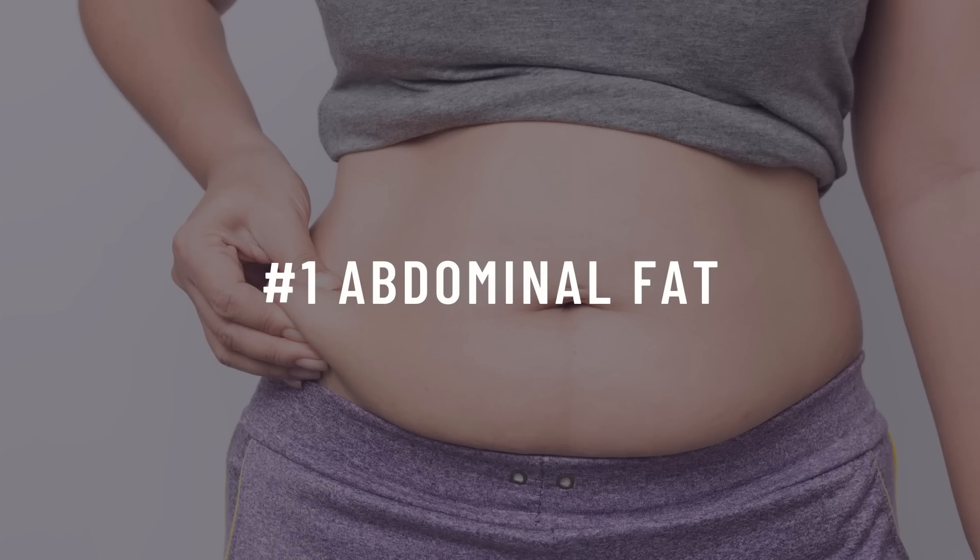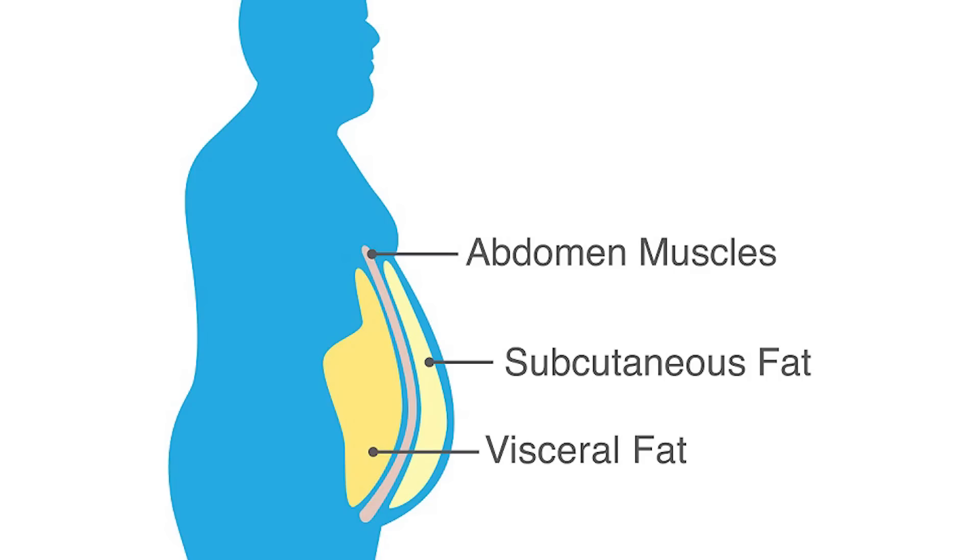Number one: abdominal fat. If you carry a lot of weight in your midsection, this can be a sign of insulin resistance. When you're insulin resistant, fat gets stored in places that it typically wouldn't, such as around our organs in our abdomen. This is called visceral fat and it is directly related to insulin resistance.